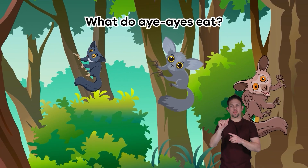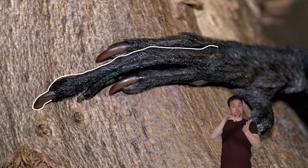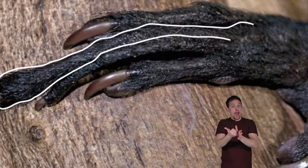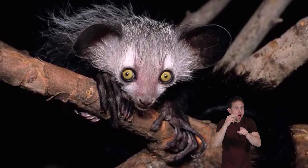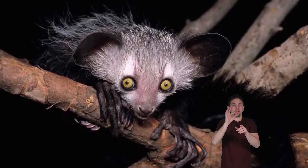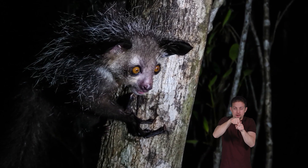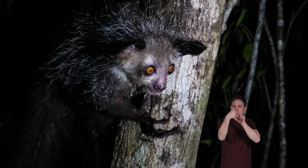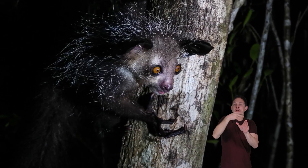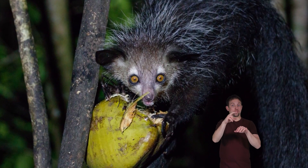What do aye-ayes eat? Aye-ayes have a unique thin middle finger that they use to find food. They tap on trees and carefully listen for the hollow sound of grub channels through the wood. When they hear the right sound, they use their incisors to create a small hole in the tree and then insert their specialized finger to extract the insects.